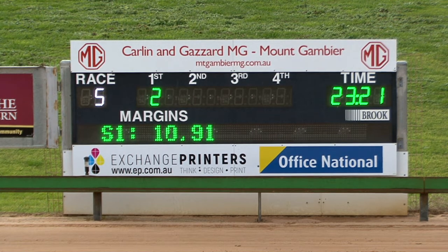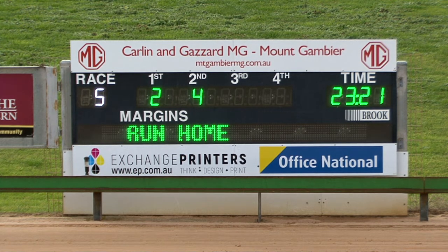The two's held on from the naked eye. The two did hold on but the four made it very interesting. It's a tricky angle here, so it's two, four and five — two, four, five — in 23.21. And seven is fourth: two, four, five and seven. Two, four, five, seven here after the running of race five.